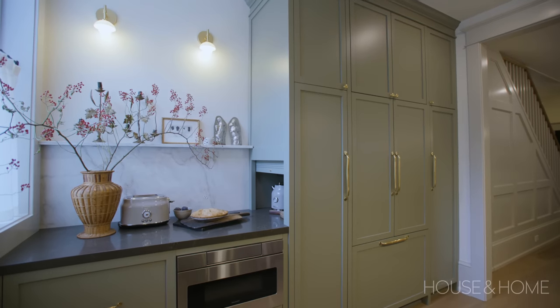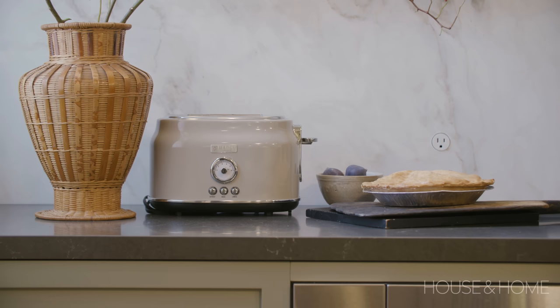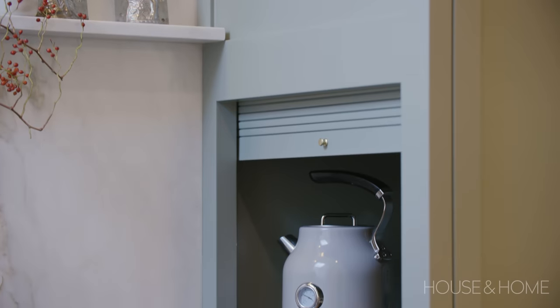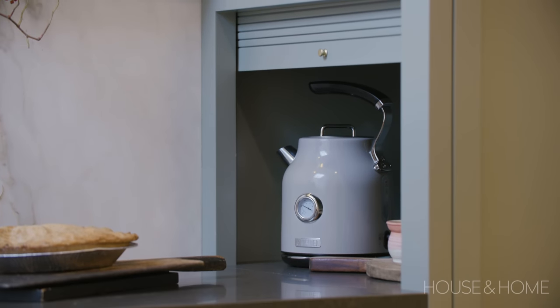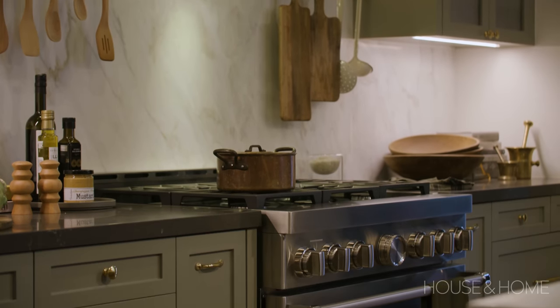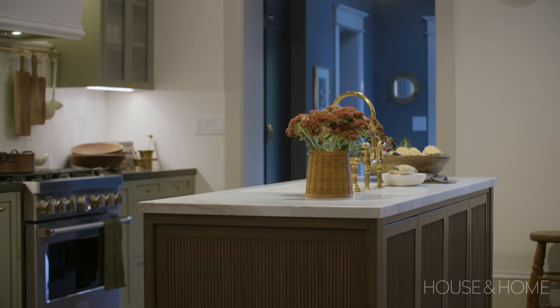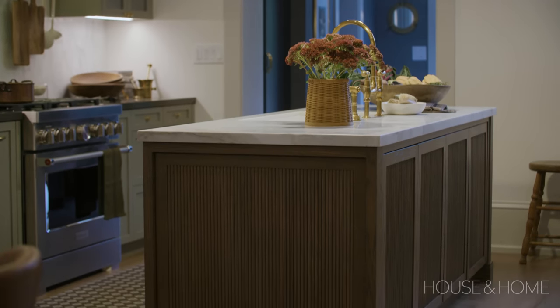They want to make toast and make their own breakfast, so on the side beside the window we created a little breakfast station with the microwave, we keep our bread over there, we have our appliance garage on that side, and the coffee maker. On the other side of the kitchen is our main work area — a stove centered on the wall, two big expanses of countertop on either side, and our island in the middle with our sink, dishwasher, and garbage and recycling.